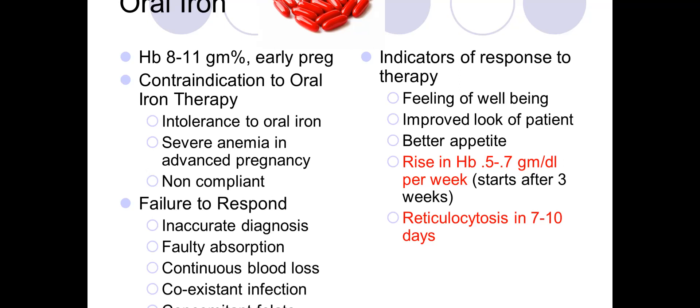Other causes of failure to respond include faulty absorption, continuous blood loss, co-existent infection preventing correction, or associated folate or B12 deficiency.